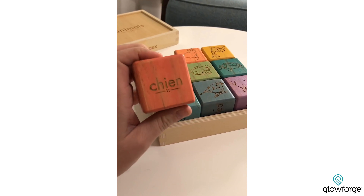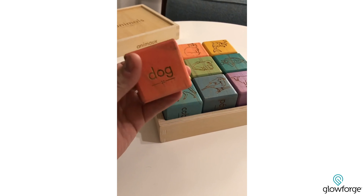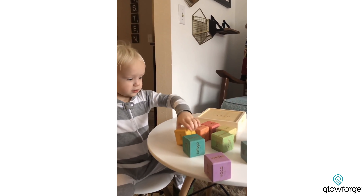Spanish, French, German, Japanese, and English. And I made a set for my son because I really wanted to instill this love of language and of culture in him, and he loved them so much that I started making sets for my friends who also had young kids.